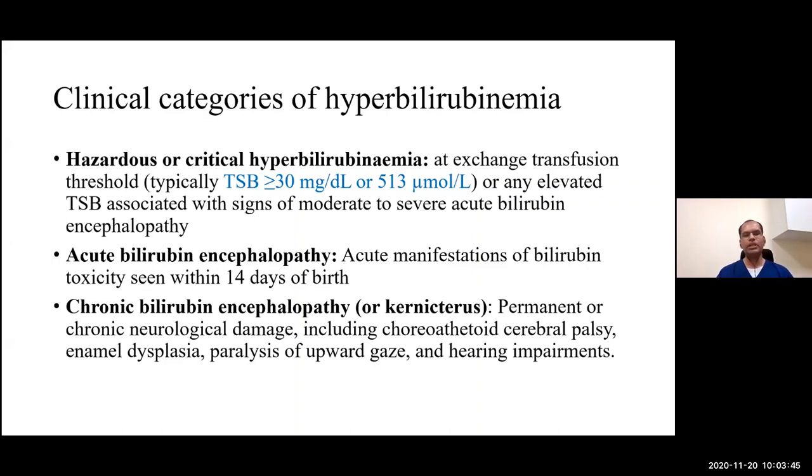Acute bilirubin encephalopathy refers to acute manifestations of bilirubin toxicity within 14 days of birth. If there is permanent or chronic neurological damage — including choreoathetoid cerebral palsy, enamel dysplasia of teeth, paralysis of upward gaze, and hearing impairment — it is called chronic bilirubin encephalopathy or chronic kernicterus.